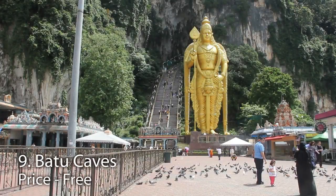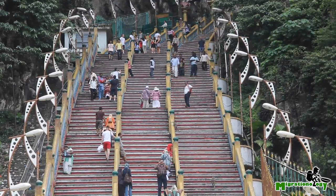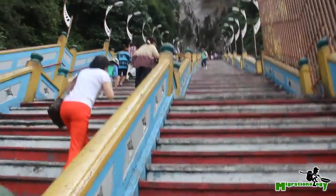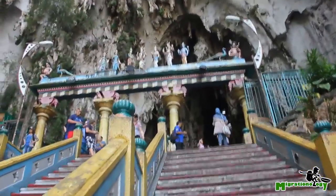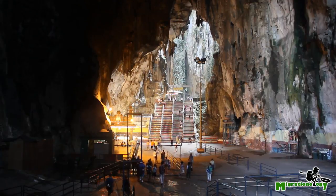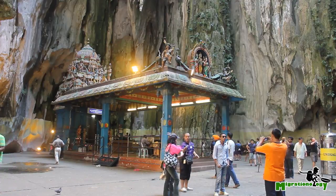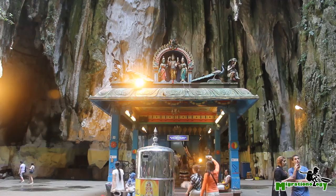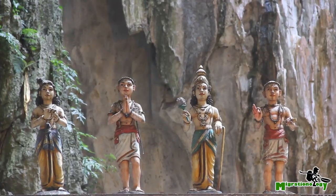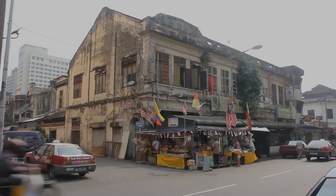Number nine is the Batu Caves, located just 13 kilometers from the center of KL. It is one of the most sacred Hindu religious sites outside of India. The 272 steps to the top is an easy climb rewarded with a gorgeous cave filled with Hindu religious shrines. At the bottom of the cave, you'll find a series of vegetarian restaurants where you can replenish your calories after the climb.